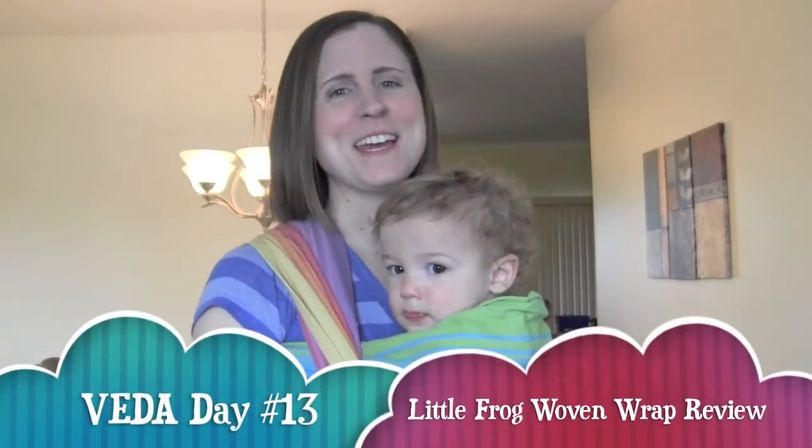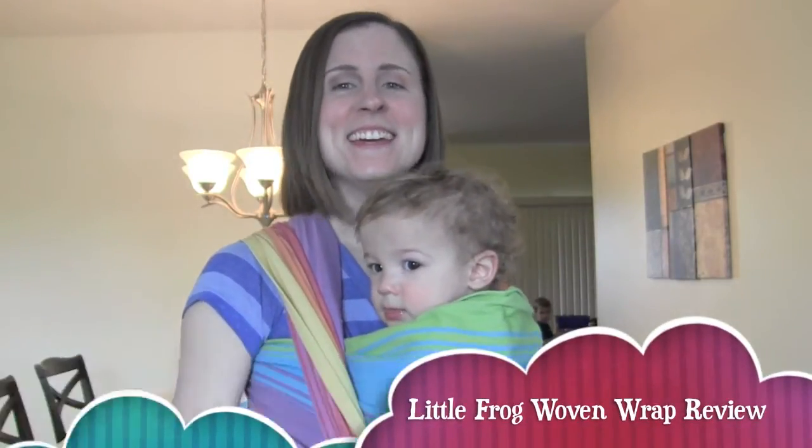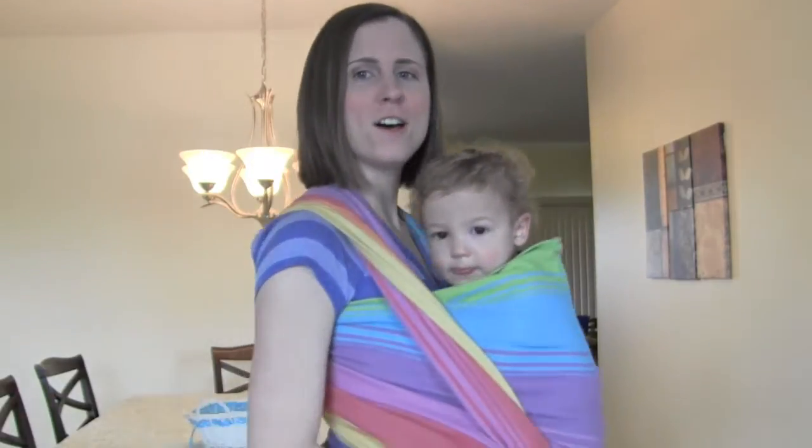Hello and welcome to VEDA Day 13! Today I'm going to be doing a video reviewing the Little Frog woven wrap. You've probably seen this in several of my other videos. I have had this wrap for almost a year and I've really been enjoying it.